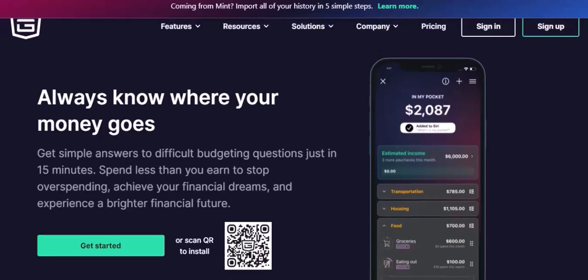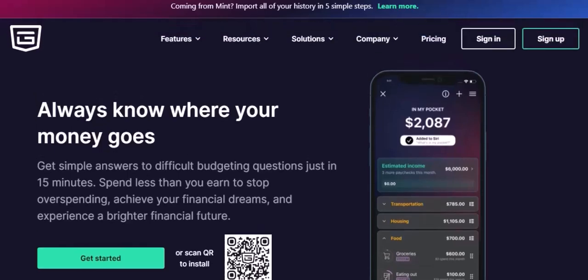Have you ever used a budgeting app that seemed like a game-changer, only to see it fade into obscurity? Today, we're diving into the story of PocketGuard, a once-popular budgeting app that seemingly vanished. What happened to this promising app, and why did it lose its momentum?